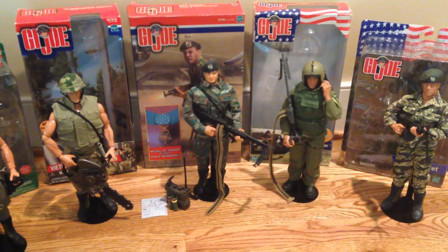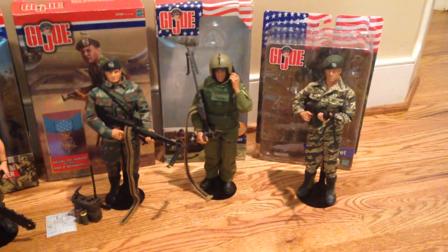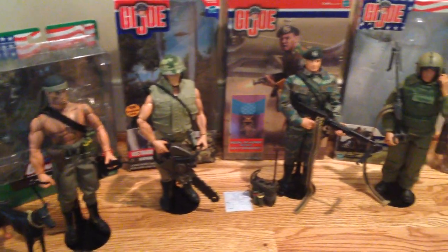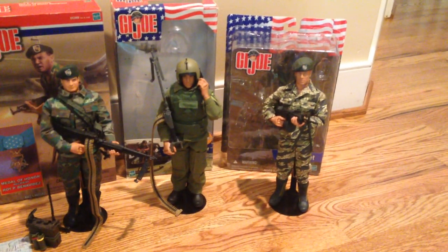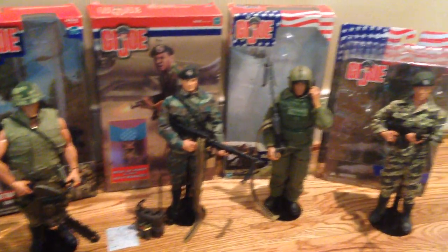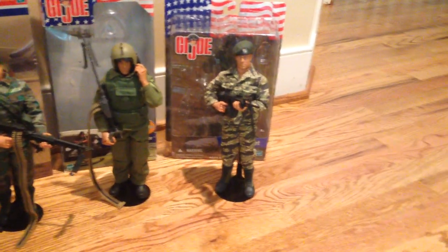Hey, what's up guys? Welcome back. Today we're doing something pretty fun. I thought it'd be a cool idea to show you all of my Vietnam figures that I own currently, and that consists of five figures right now. These guys are really, really cool, and they don't belong to any collection in particular, so that's why their boxes all look very different from each other. I thought it'd be really cool to get all these guys in one video for you. So let's get started.